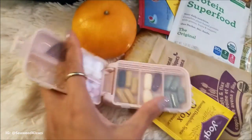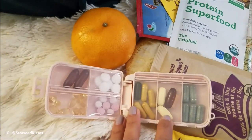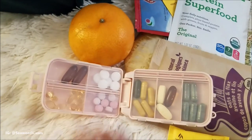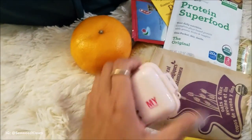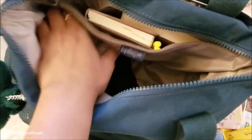Can't forget my vitamins — those are a must. I always have my turmeric, multivitamins, flaxseed oil, B12, magnesium, and vitamin D. I'm obsessed with my vitamins because health is wealth, so I keep those with me at all times.